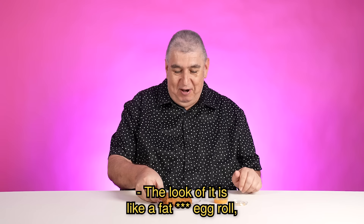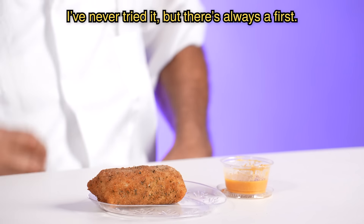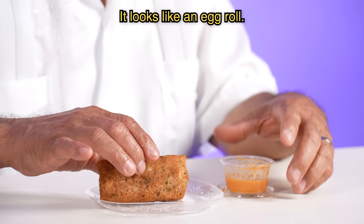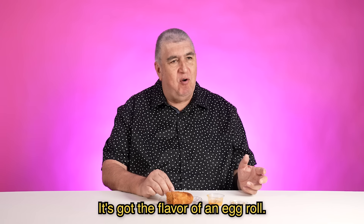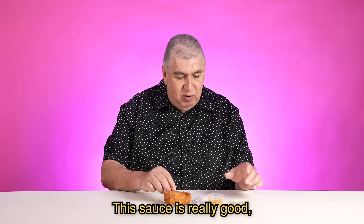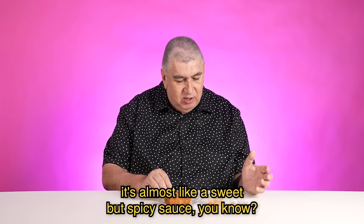The look of it is like a fat egg roll. That's what I thought when you pulled it out — I was like, that looks like a fat egg roll. This looks really good. It's got the flavor of an egg roll. The breading is soft. This sauce is really good. It's almost like a sweet but spicy sauce, you know? It's good.